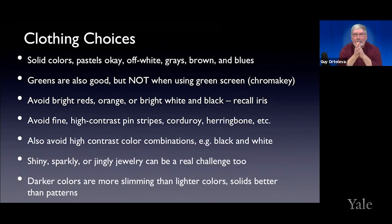Avoid combinations that are going to create high contrast, because that's just one more thing the camera is going to have to wrestle with. Remember: it's your face. Your face is the story, and you want to make sure your face is well illuminated and not being detracted from by the camera having to adjust for everything else.